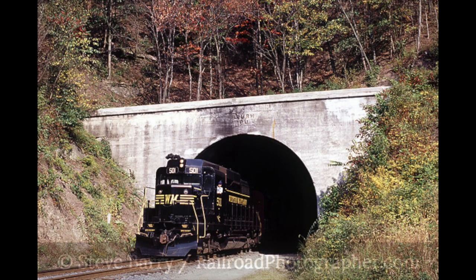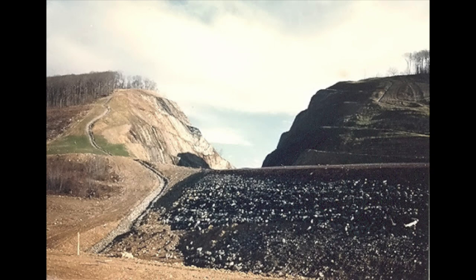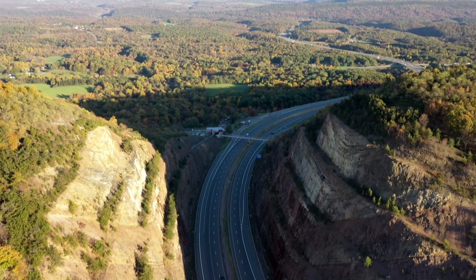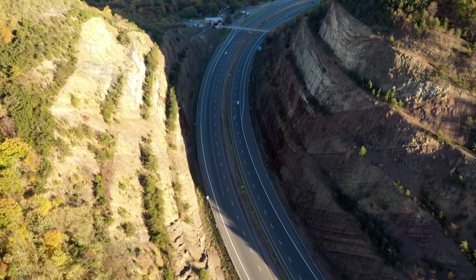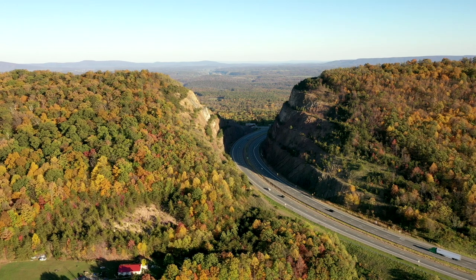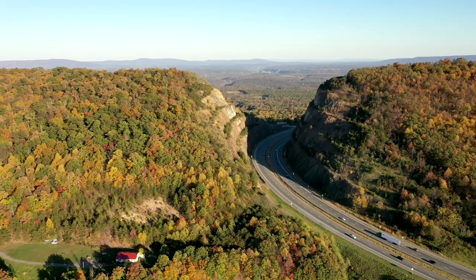In April 1983, construction began. Over the next 16 months, 2,600 tons of explosives were used to break apart over 10 million tons of rock to form the passage. Ledges, also called benches, were formed on each side to catch falling rock and reduce risk to travelers. The 340-foot-deep cut in the mountain was completed in August 1984.